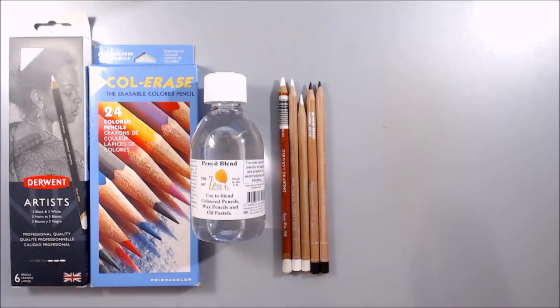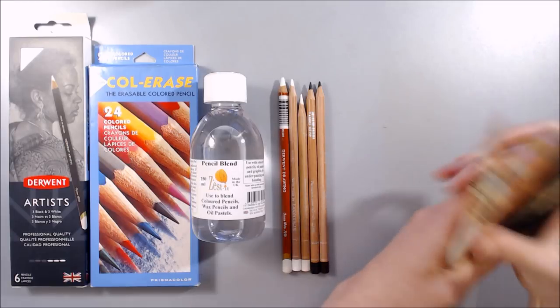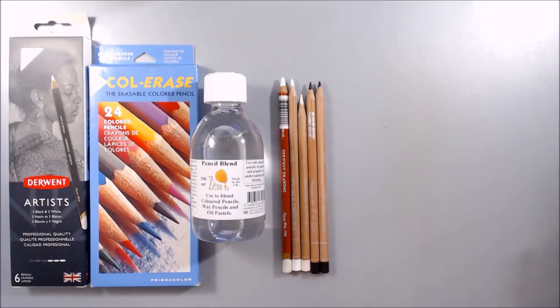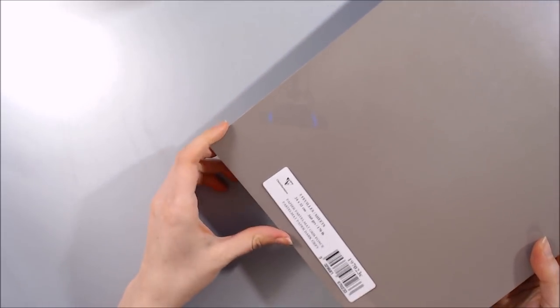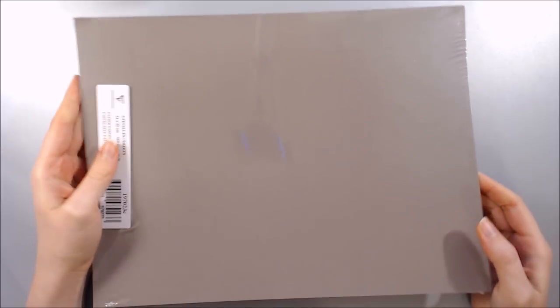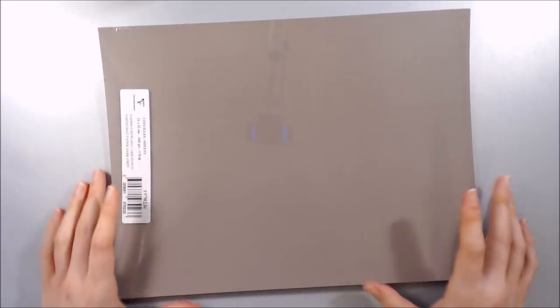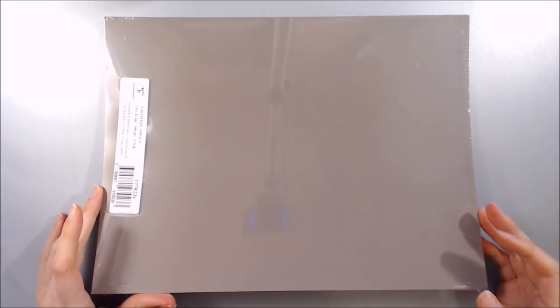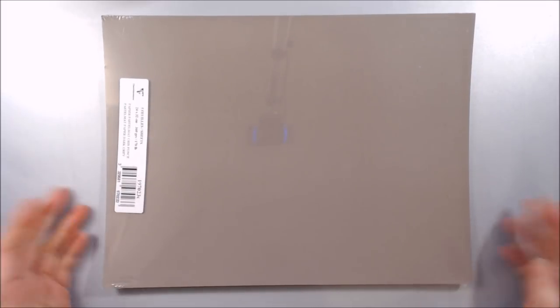I also bought a bunch of Polychromos colours that I'm quickly burning through- namely the lightest and darkest colours. Additionally, I bought some more Pastelmat- some loose sheets of my favourite colour which is dark grey, and a couple of very large 50cm by 70cm sheets which I've cut in half so I now have the opportunity to offer A3 commissions.